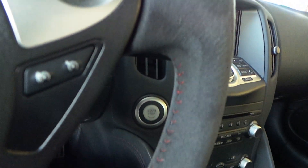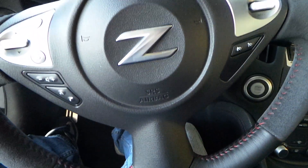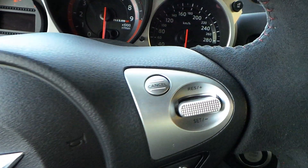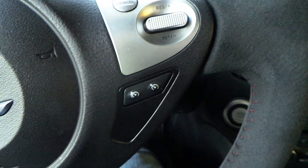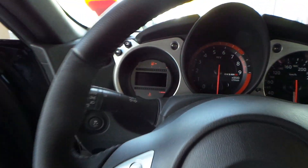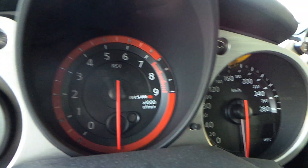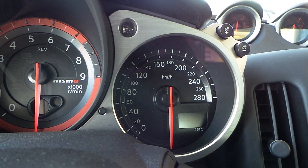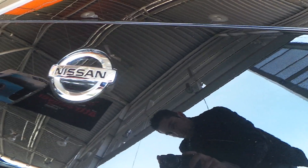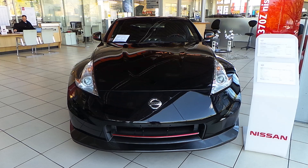Half alcantara steering wheel with red stitching. Cruise control on the steering wheel. ESP down here. Thanks for watching.